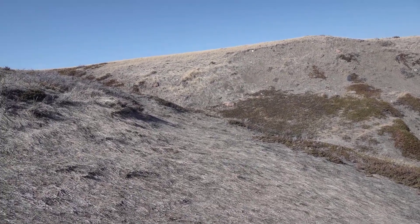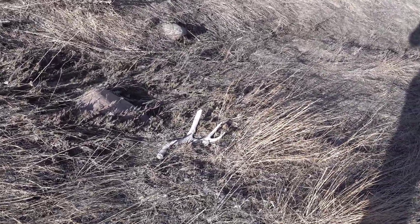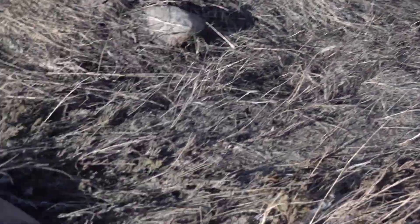I kicked some deer out of a draw, so I came over and found this super crusty shed. That's number seven, but boy, that one's old — old, old, old, super old.